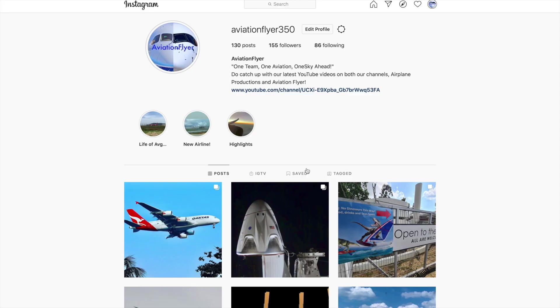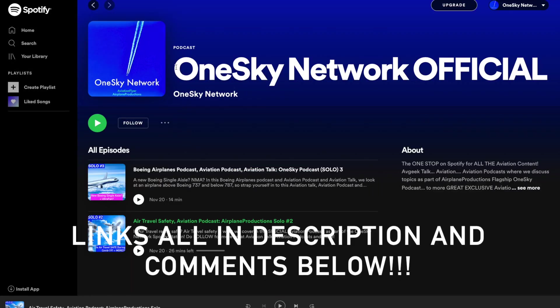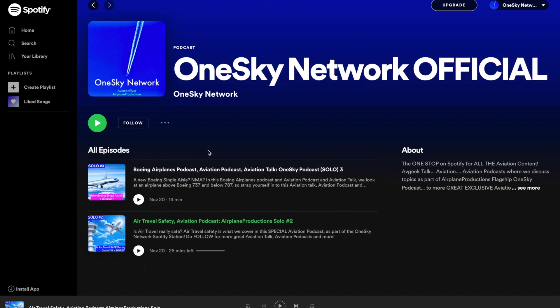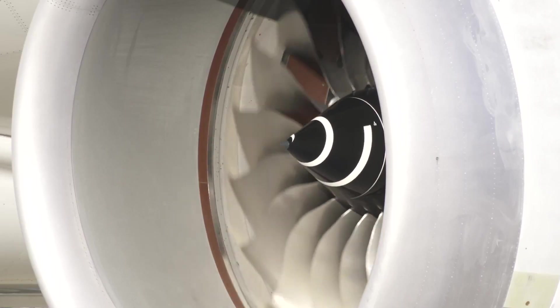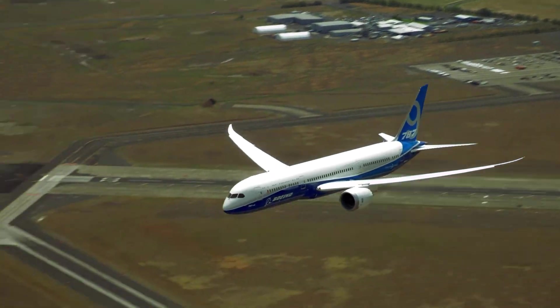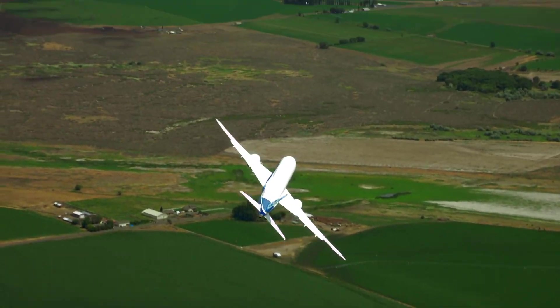A warm welcome to One Sky. Be sure to follow Aviation Flat 350 on Instagram, also linked in the description below, for more great photos. Do also follow the new One Sky Network Spotify channel for some great audio tidbits about aviation — one of the rare few aviation Spotify channels. The first ever engine comparison: GE9X versus Rolls-Royce Trent XWB and Trent 1000. These engines are applied on the 777X, A350, and 787 respectively, and play a key role in the sheer efficiency and performance of these aircraft.